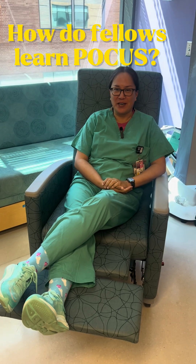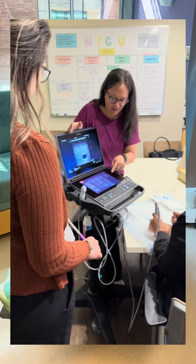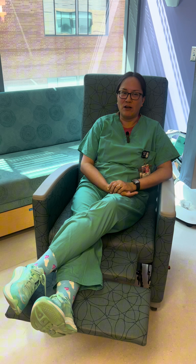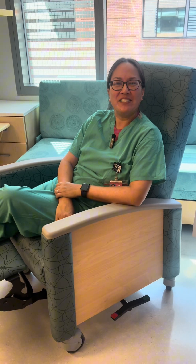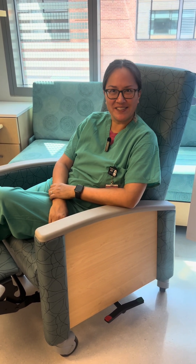We have a fellow POCUS curriculum here. It is a three-year longitudinal curriculum that does have some repeating elements, so when you're on call, you won't be afraid to miss learning topics. In addition to that, we also have what we call a POCUS distinction, where fellows, if they are interested, can get additional POCUS training — such as helping out with teaching sessions for fellows, at the medical school, or for our national POCUS course that we hold on an annual basis.